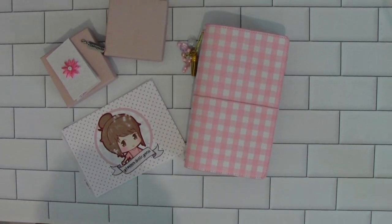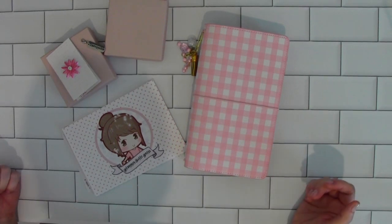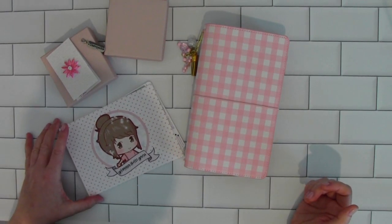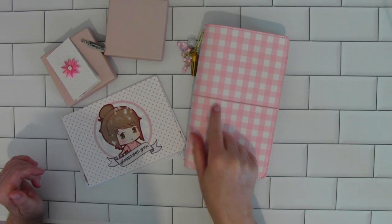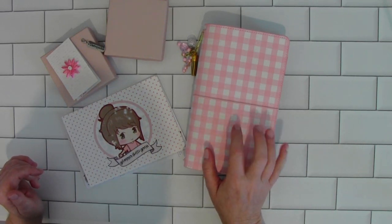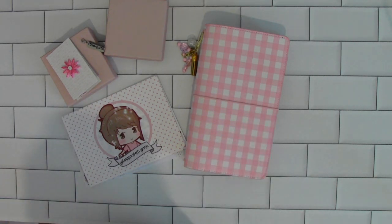Hello everyone. Happy Saturday morning. This is Sybil. Welcome to my channel. Today I want to share a couple of small orders that I placed, as well as share a little bit of my traveler's notebook that I got the other day. I've already been working in it, so I just want to do a quick flip through.